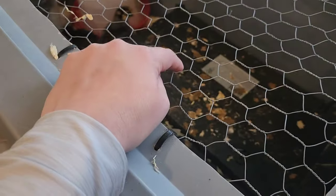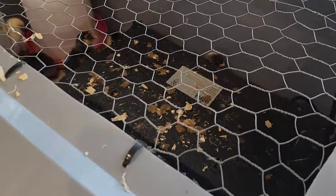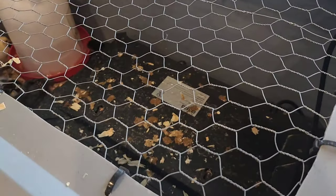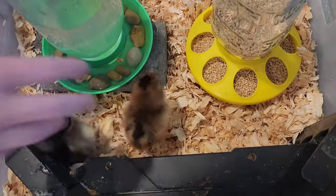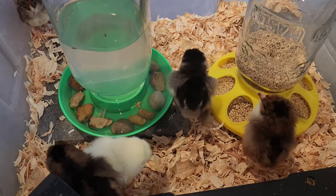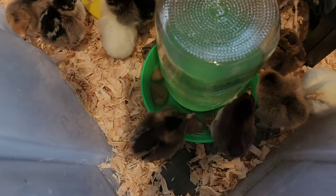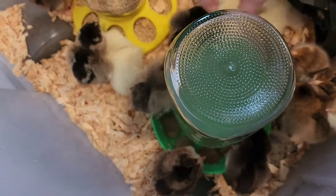I like these brooder plates for baby chicks. These are a couple weeks old, so I think what I'm going to do is take this brooder plate out, clean the top off because they like to use the bathroom on it, and put it over in with the new chicks. Then I'll just put a light on these older ones. As they bring them over, I'm dipping their beak in the water just to make sure they know where the water's at.